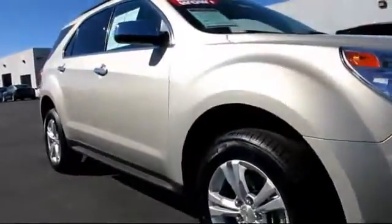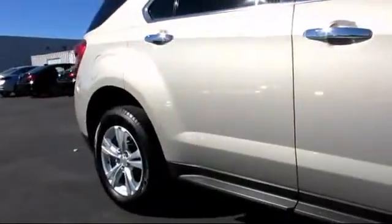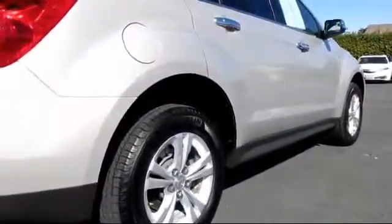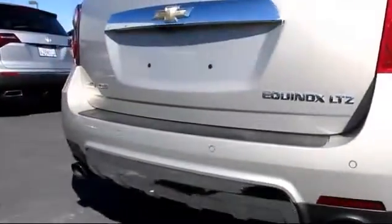Fog lights, power windows, keyless entry, steering wheel controls, CD player, traction control, bucket seats, rear defroster, satellite radio, roof rack, side airbags.